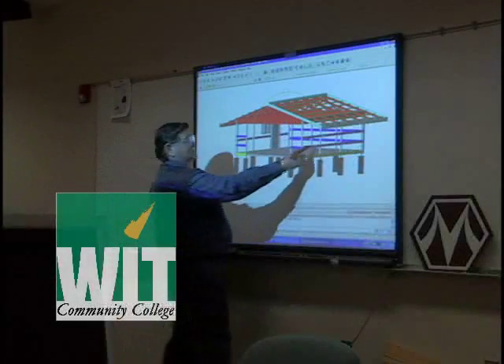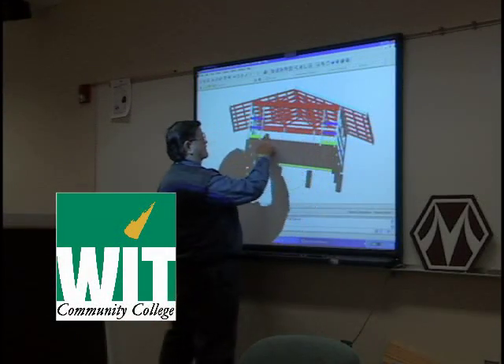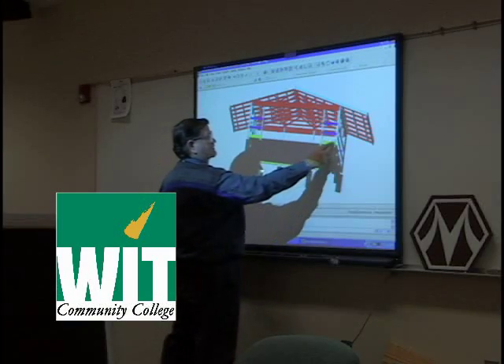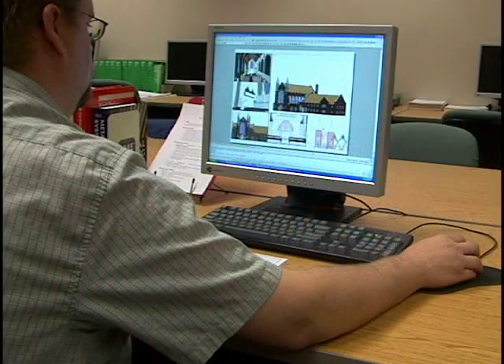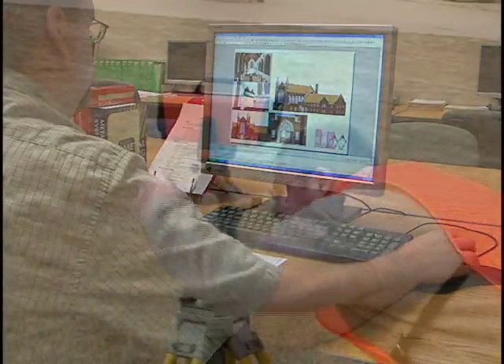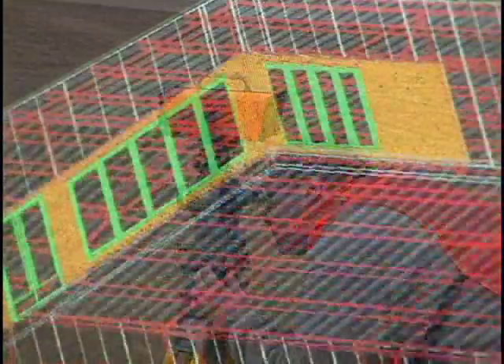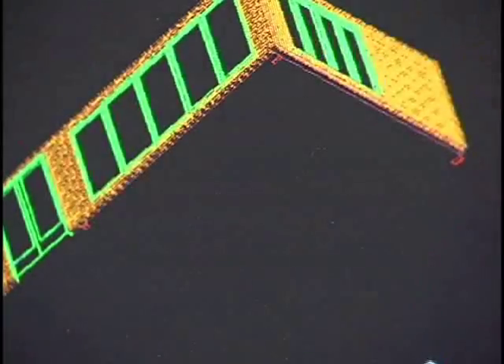If Leonardo da Vinci were alive today and looking for a career, he'd probably choose Architectural Construction Engineering Technology. That's because it's the perfect career for highly motivated people who want to know how things are made. It's perfect for creative people who are curious about the world around them and how things fit together.